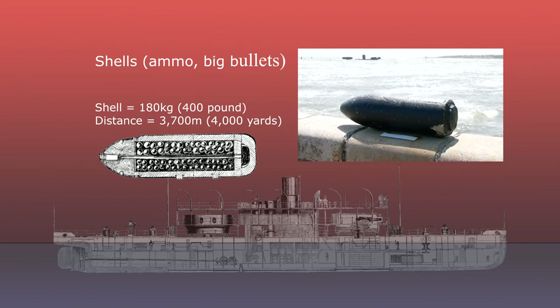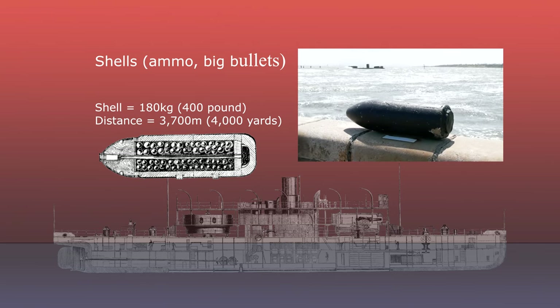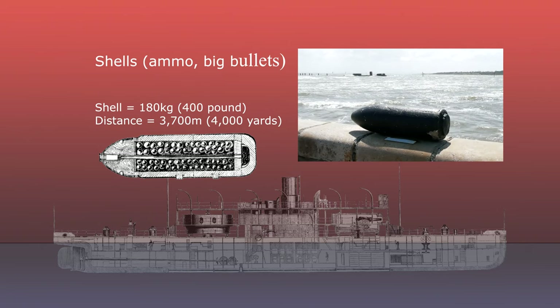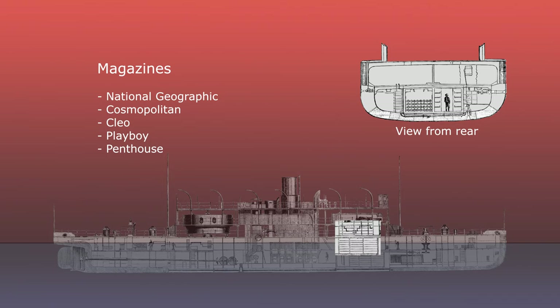Imagine the poor buggers doing the loading and the firing, deaf as a post, sweating like pigs and with no occupational health and safety at all in those days. The magazines were below deck and extremely well shielded, but imagine the cramped space, poor ventilation and having to lift shells weighing 180 kg.